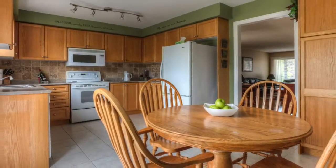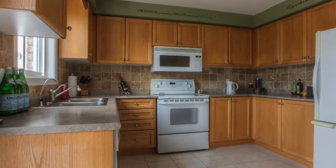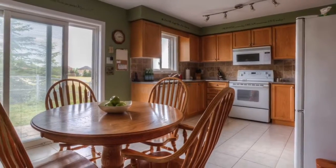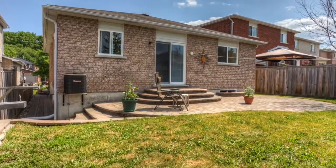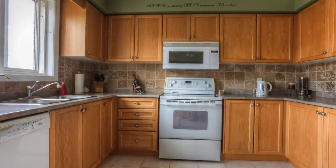The large eating kitchen has tons of counter and cupboard space, along with a pantry. This area is bright and spacious, with a window over the double sink and sliding patio doors with built-in blinds. The patio doors open out onto the interlocked patio. The kitchen also boasts a ceramic backsplash, built-in dishwasher, and microwave.